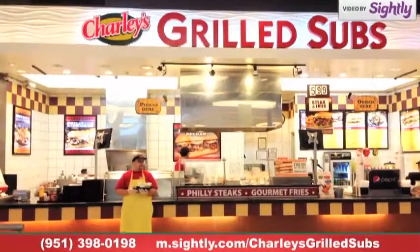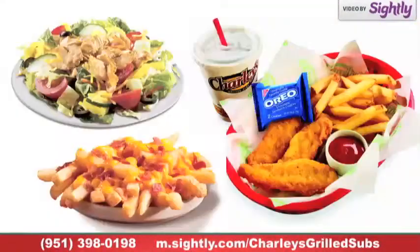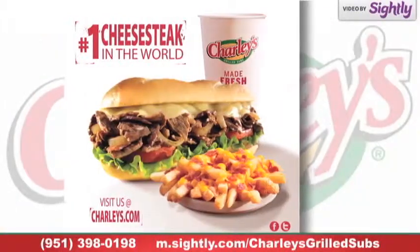We've been perfecting our craft for over 25 years, so trust us. We know a thing or two about giving you the best Philly steaks on the planet.